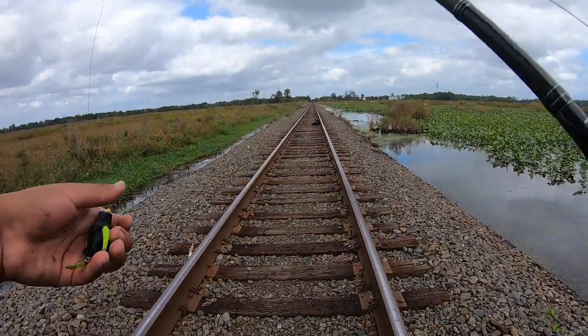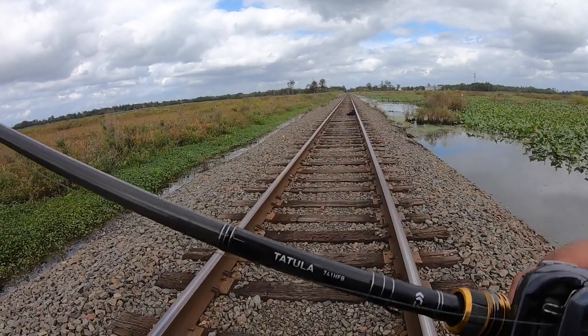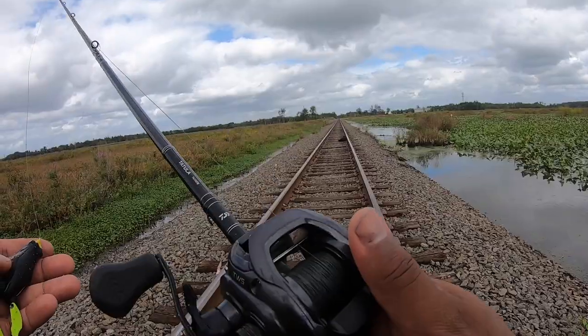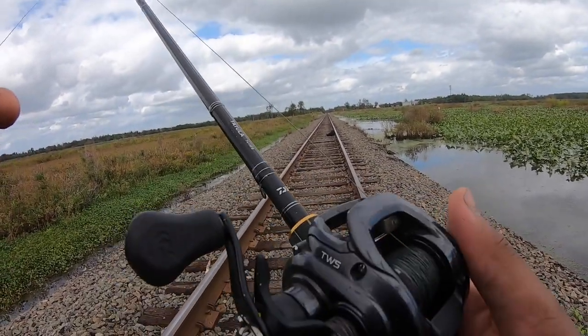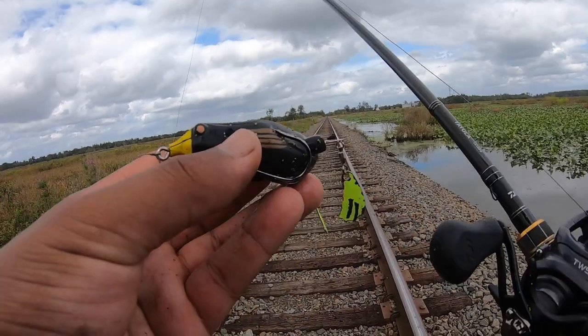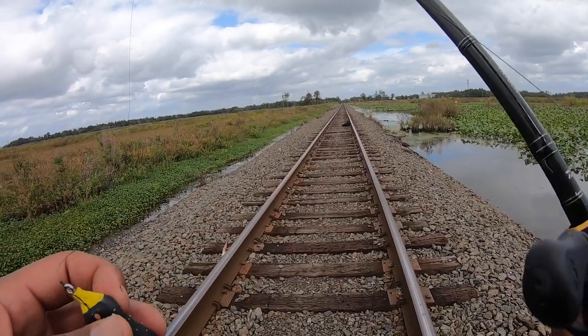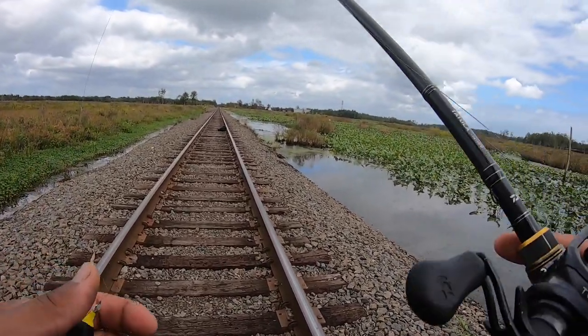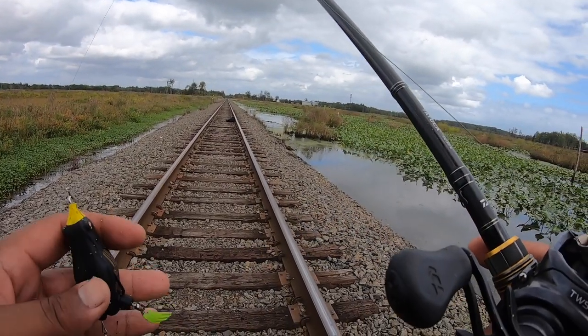I want to talk to you guys a little bit about the setup that I'm using. I'm using a 7-foot-4 Tatula — it's a flipping stick, heavy action, T-wing system, 7.3 reel, 50-pound braid. Any high-speed reel will work for this. Teckle honker frog — such a versatile frog. You could throw it into really thick cover, and that's the beauty of this setup. You could really pull some fish out of some gnarly stuff.